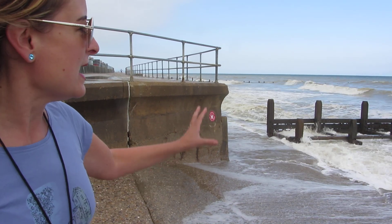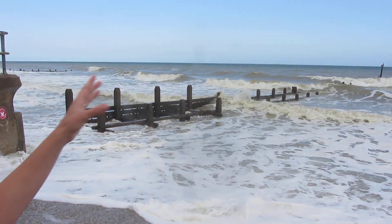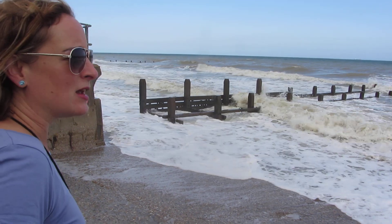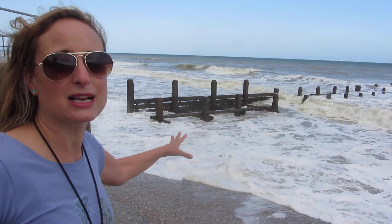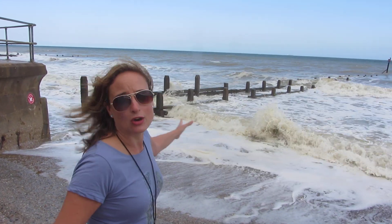You've also got down here a groyne. The groyne is this wooden structure that sticks out into the sea, and the purpose is to try and stop longshore drift. Sediment and sand is being washed along this coastline, and that sand helps to protect the cliff behind it, so we don't want it to be carried on down the coast. By building the groyne, we can make sure that that sand gets trapped to one side of the land.